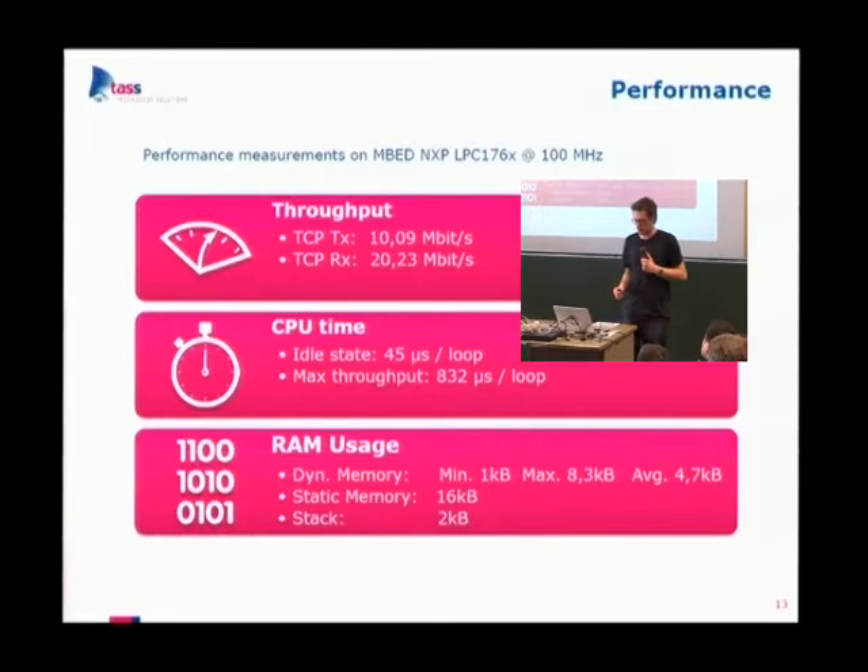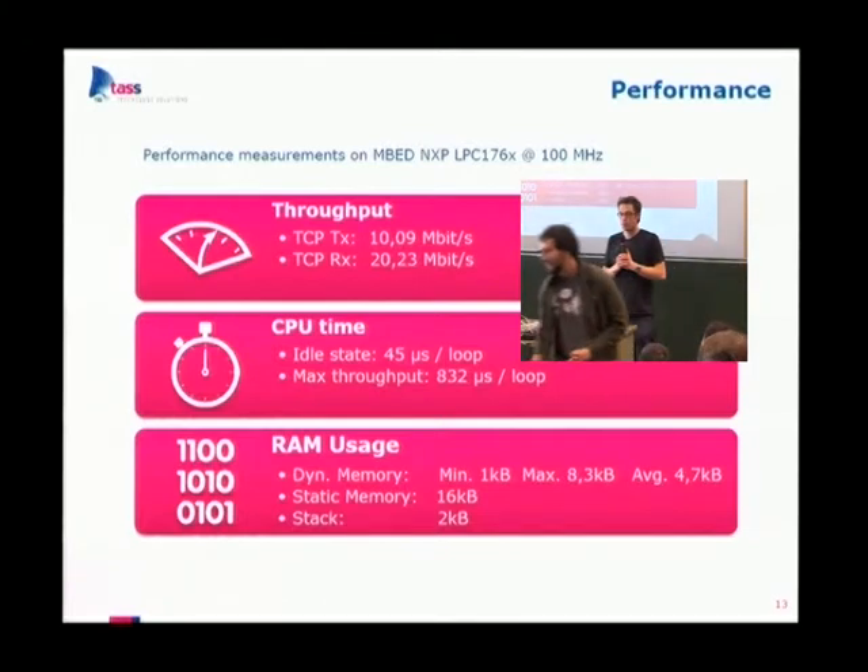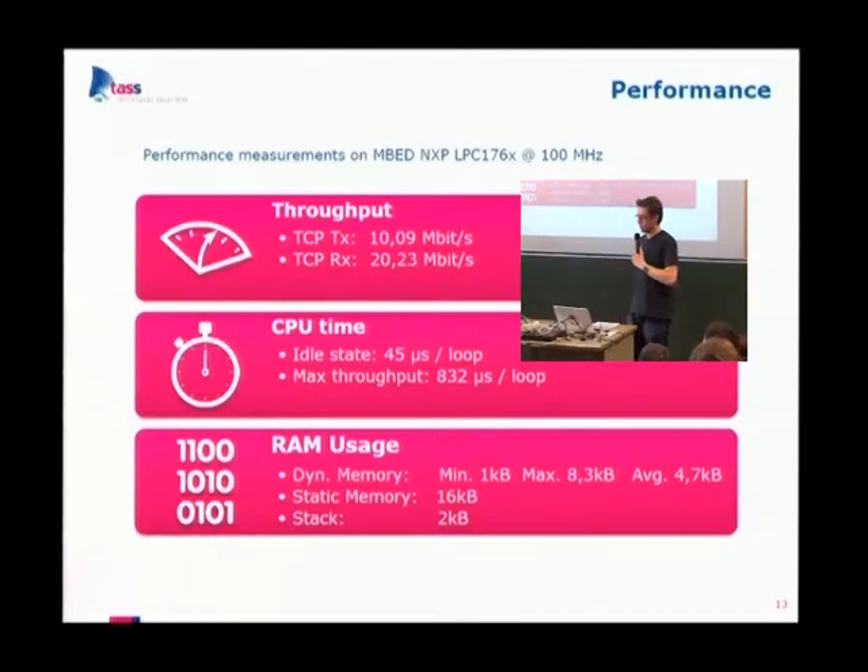RAM usage is something we're proud of. Dynamic memory during tests peaked at 8 kilobytes and averaged around 4 kilobytes. Static memory is 16 kilobytes — mostly because we statically allocate buffers for the driver to buffer more incoming packets at once. You can reduce that, but throughput goes down a little. The stack uses 2 kilobytes and on this big target we're even below 1 kilobyte of stack.